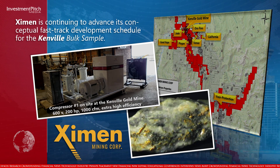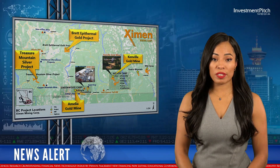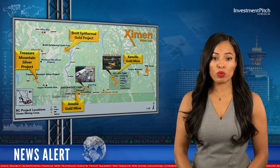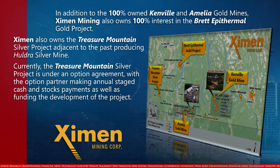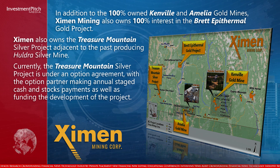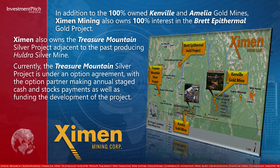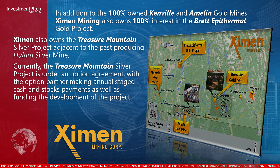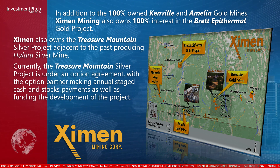Examin is continuing to advance its conceptual fast-track development schedule for the Kenville bulk sample. In addition to the 100% owned Kenville and Amelia gold mines, Examin Mining also owns 100% interest in the Brett Epithermal Gold project. Examin also owns the Treasure Mountain Silver project adjacent to the past-producing Holdra silver mine. Currently, the Treasure Mountain Silver project is under an option agreement, with the option partner making annual staged cash and stock payments as well as funding the development of the project.